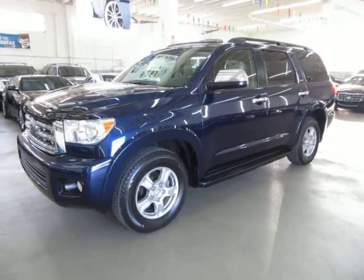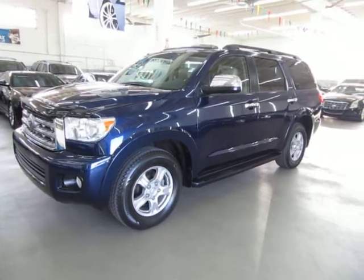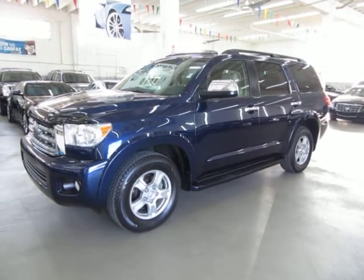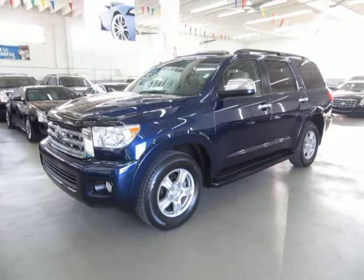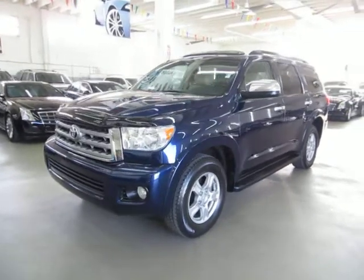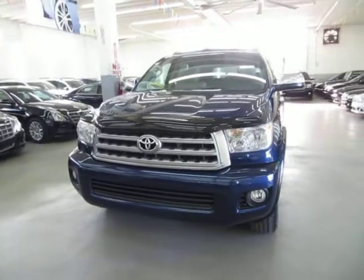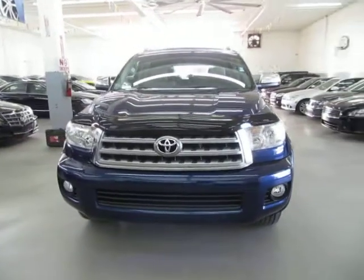Up for sale now at VehicleMax, a beautiful 2008 Toyota Sequoia Limited two-wheel drive, dark blue metallic on the outside with tan leather interior. Loaded up with factory leather, factory power moonroof, front and rear parking sensors, 18-inch alloy wheels, running boards, roof rack with cross bars, and a number of other options I'll get into in just a minute.